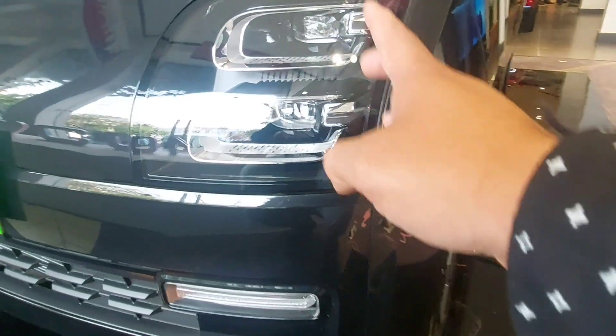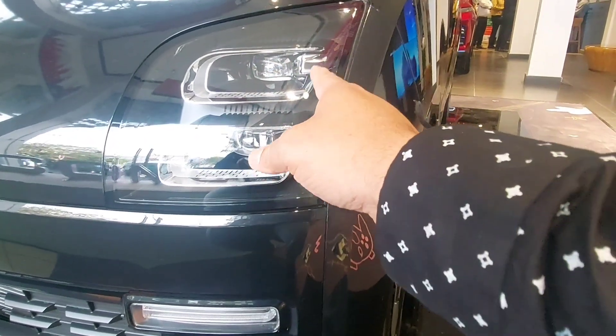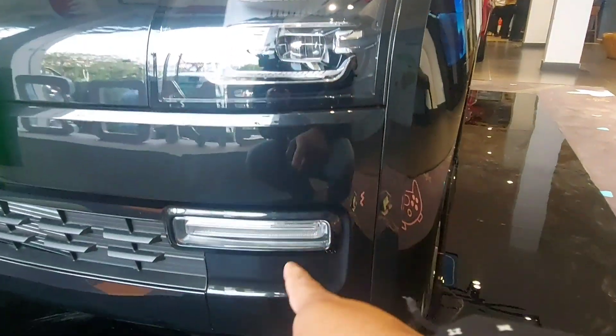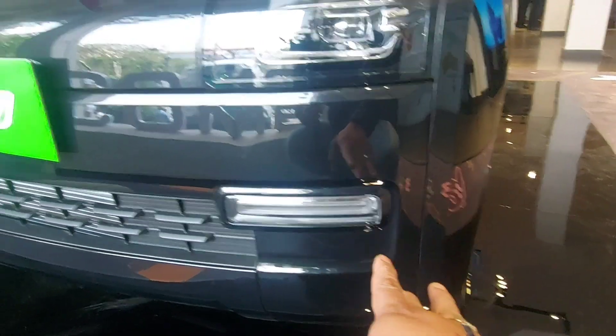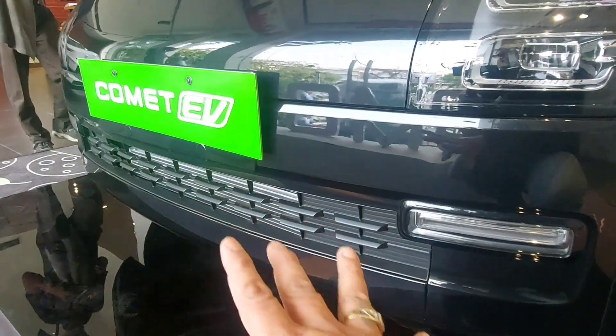In the center you get two-step headlamps. The upper part is an LED projector headlamp, and below you get the normal halogen headlamp. Below that you get LED indicators and the AC ventilation grille.